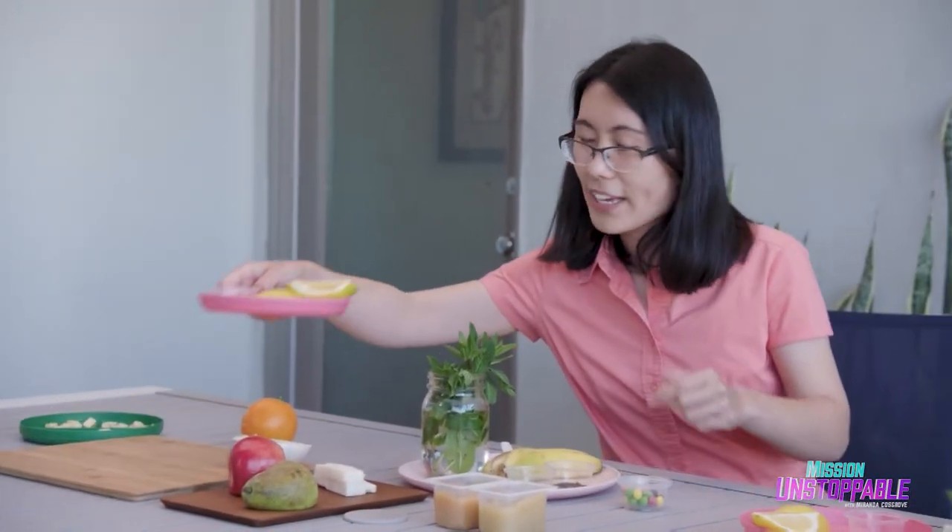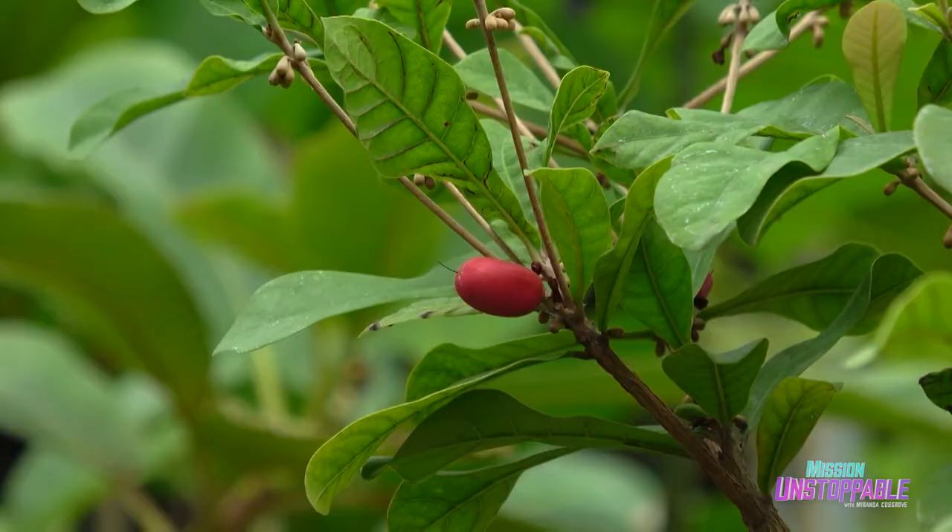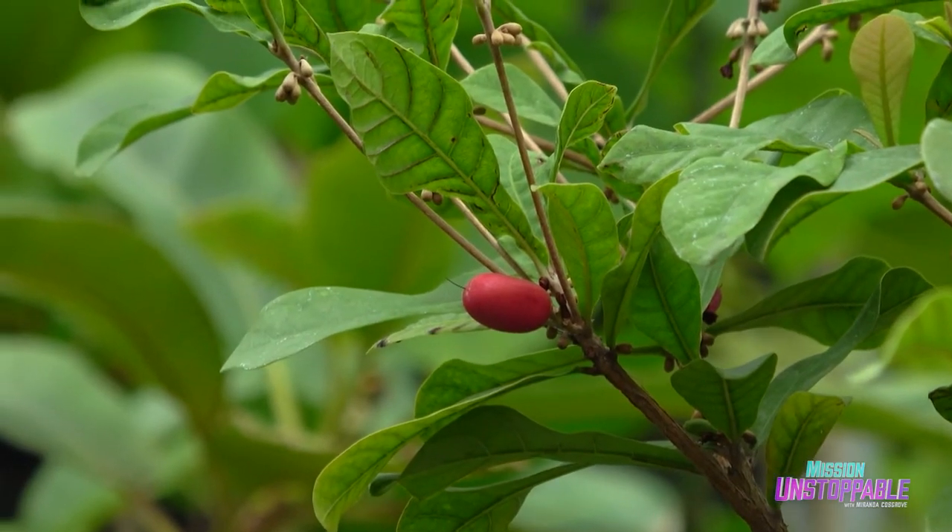Dr. Jha has one more experiment for me — she's going to try to trick my taste buds. First, I need to try this sour lemon. Then I try a special Miraculum candy, and once that's dissolved, it's time to try the lemon again. What? Are you kidding me? It tastes amazing! Miraculum is a taste-modifying protein derived from the miracle fruit. It can modify our taste buds and make a sour food taste sweet.